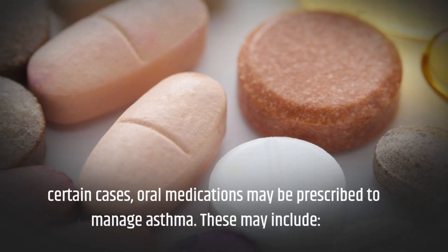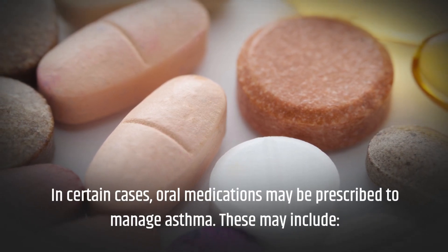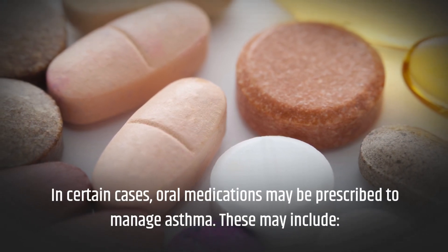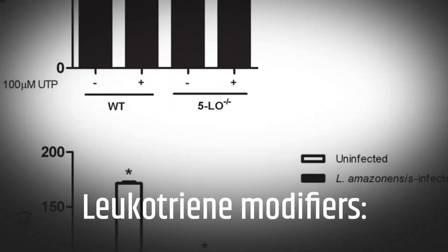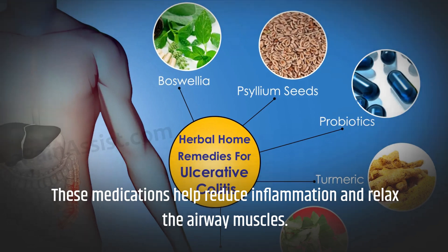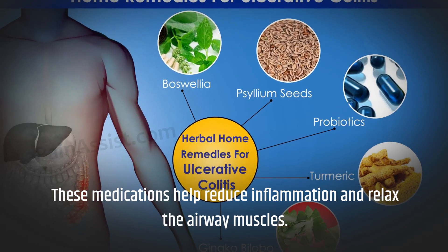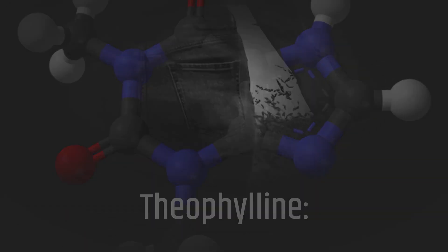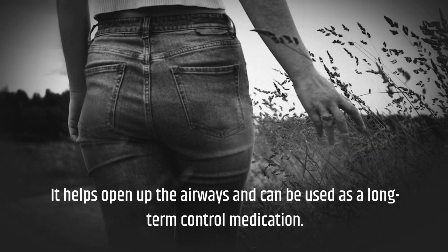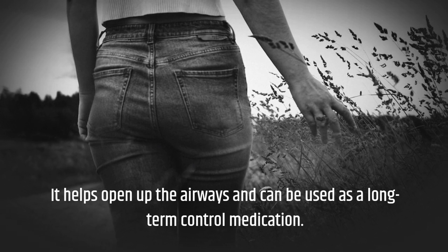In certain cases, oral medications may be prescribed to manage asthma. These medications help reduce inflammation and relax the airway muscles, and can also help open up the airways for use as a long-term control medication.